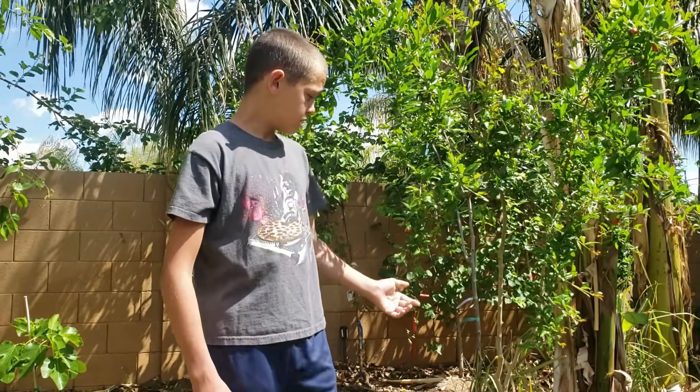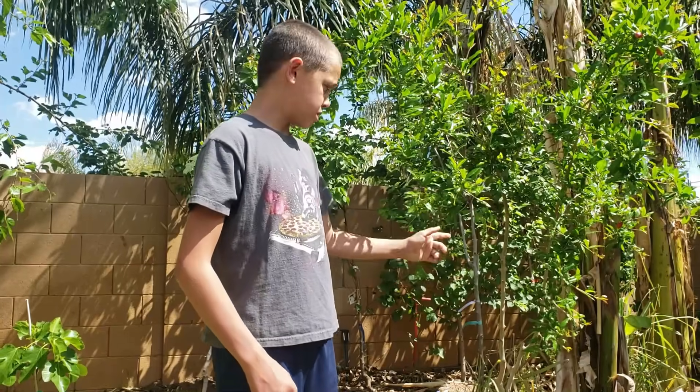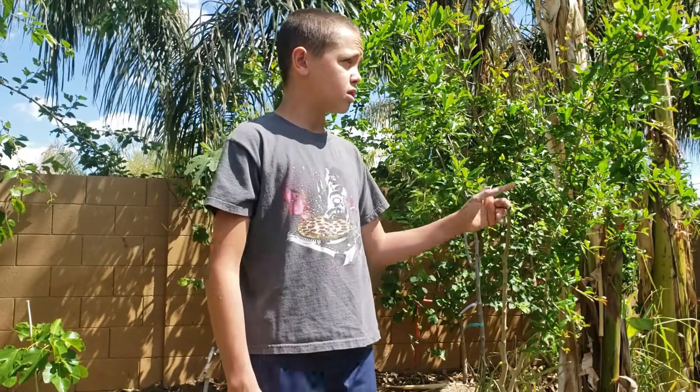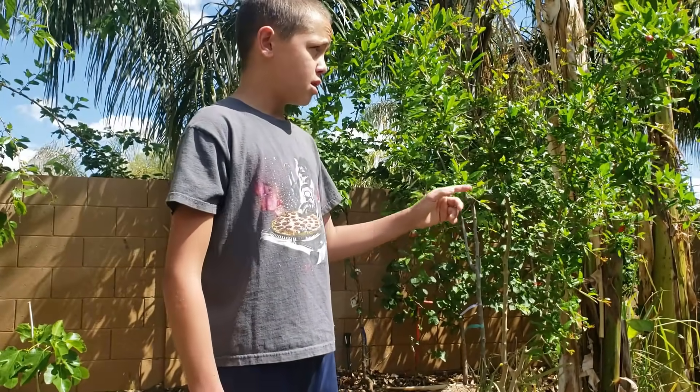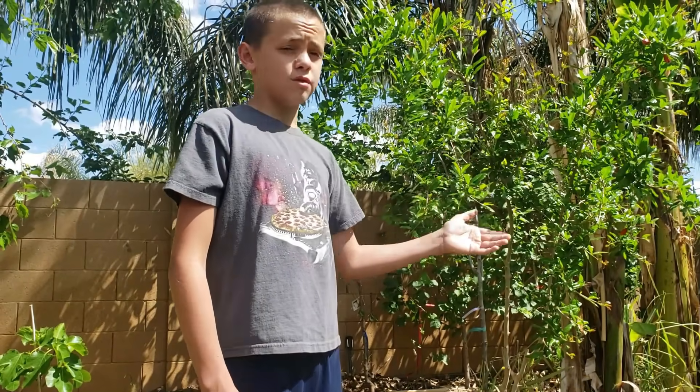We give time-to-fruit a seven out of ten because pomegranates take two years from a small one-gallon tree to produce fruit. When they're small they take a little while to get going — this one only produced about three fruit this year.